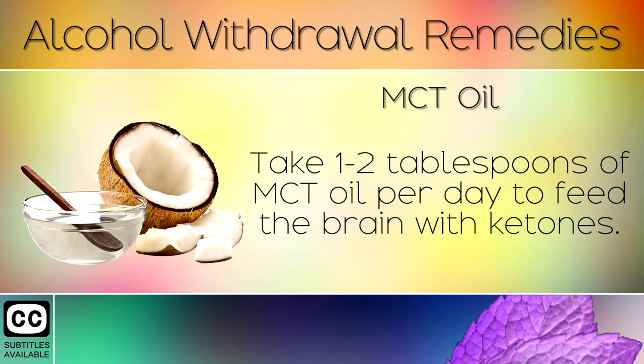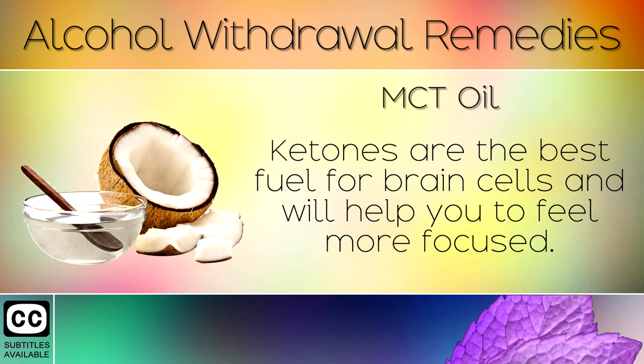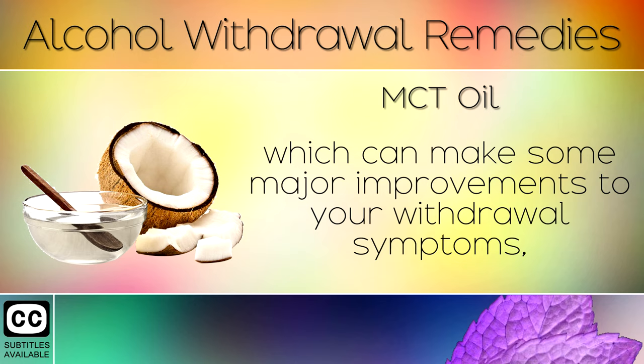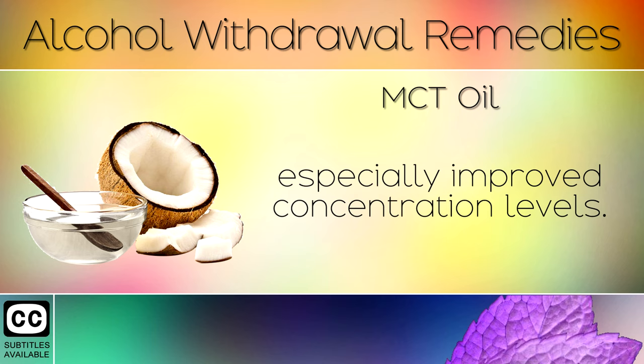Remedy 8: MCT Oil. Take 1-2 tablespoons of MCT oil per day to feed the brain with ketones. Ketones are the best fuel for brain cells and will help you to feel more focused. MCT oil is a very healthy version of coconut oil, which can make some major improvements to your withdrawal symptoms, especially improved concentration levels.